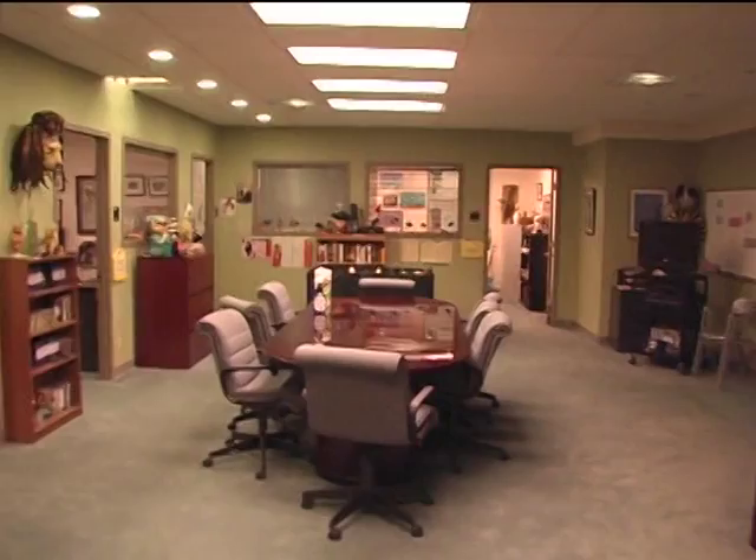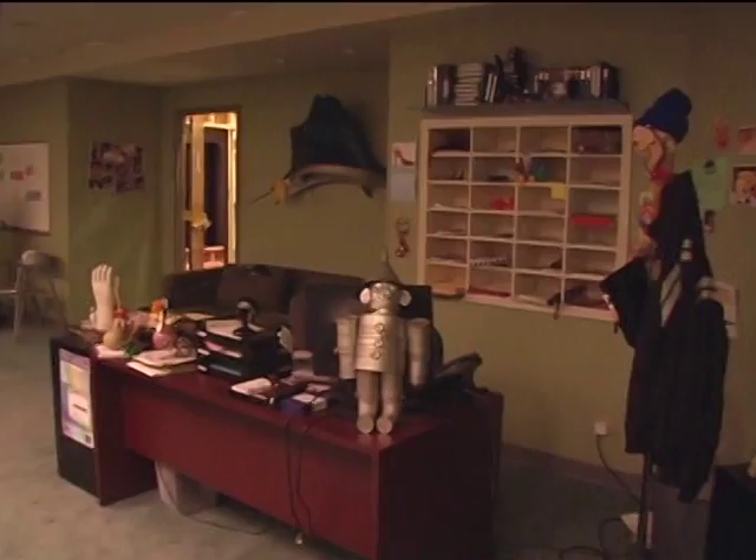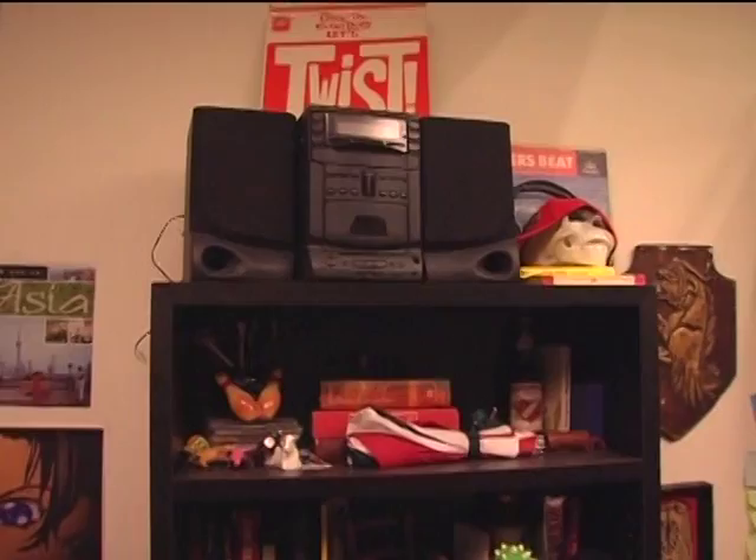We are in the writer's room. This is kind of the bullpen where all the writers pitch ideas to Liz Lemon, played by Tina Fey, who's the head writer of TGS. This is where Frank and Twofer write. Frank, played by Judah Friedlander, he's into some weird gadgets and gizmos. You can kind of get his character's personality based off of his desk, and Judah's brought in some of his own things to make it feel more real.